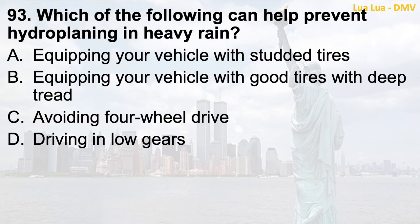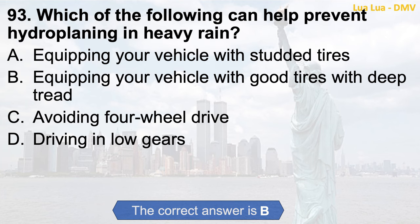Question 93. Which of the following can help prevent hydroplaning in heavy rain? a. Equipping your vehicle with studded tires; b. Equipping your vehicle with good tires with deep tread; c. Avoiding four-wheel drive; d. Driving in low gears. The correct answer is b. Equipping your vehicle with good tires with deep tread.